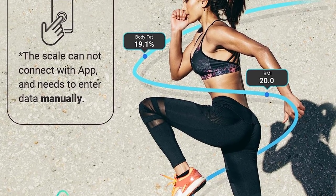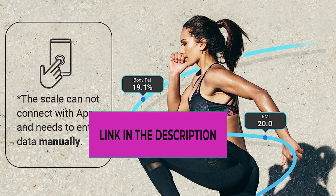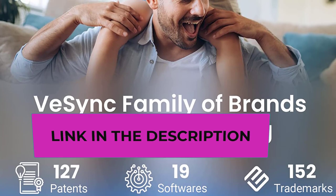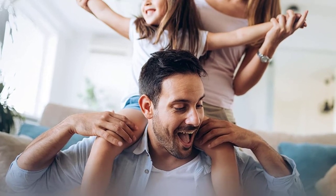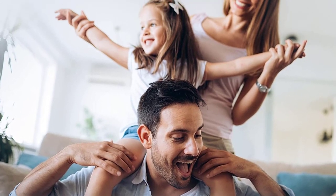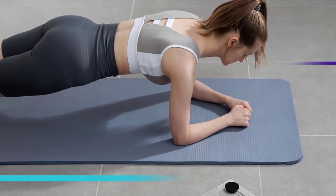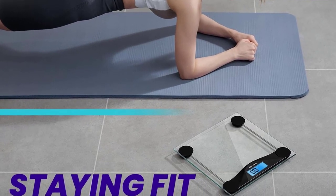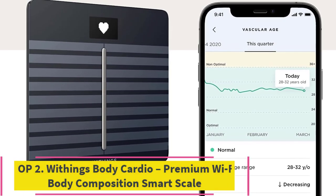Just ask Alexa: 'How much weight have I lost this month?' Keep motivation going with hands-free voice control. Set goals and track progress with data graphs, and sync with Apple Health, Google Fit, Fitbit, MyFitnessPal, and Samsung Health. The scale will not share your personal information with any third parties. Upgraded with ITO coating for accurate results, the Apex guides your feet to the right position.